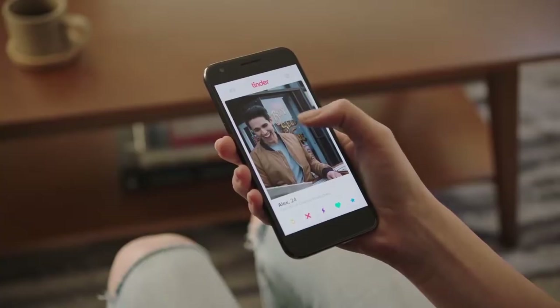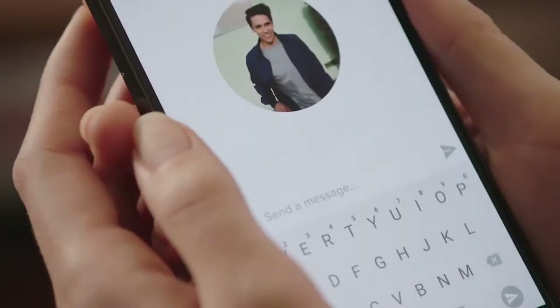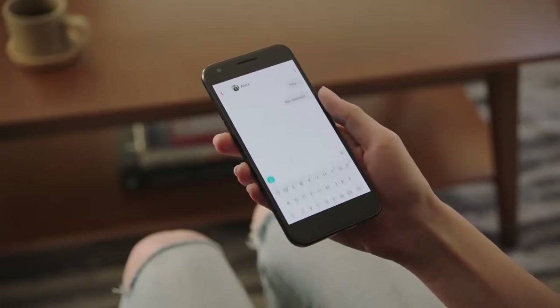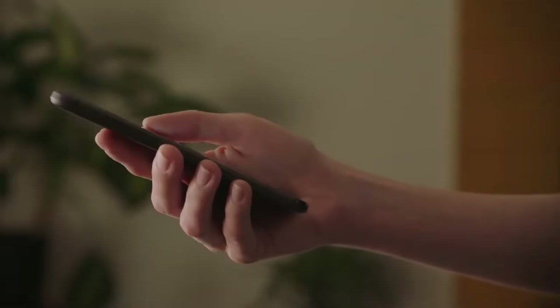If that person has liked you back and it is a mutual like — they've swiped right on you and vice versa — then that will result in something called a match. A match will then allow you to start a conversation with that person, or for them to start a conversation with you.